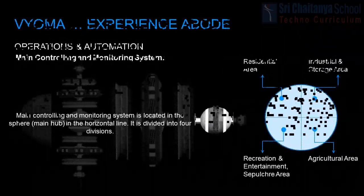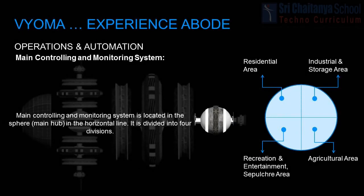The main controlling and monitoring system is situated right after the docking port in a sphere, also known as the main hub. The main hub will be highly secured. The hub is divided into four divisions to ensure smooth monitoring of Bioma. The first division monitors the residential area. The second division monitors the recreation, entertainment, and sepulture area.